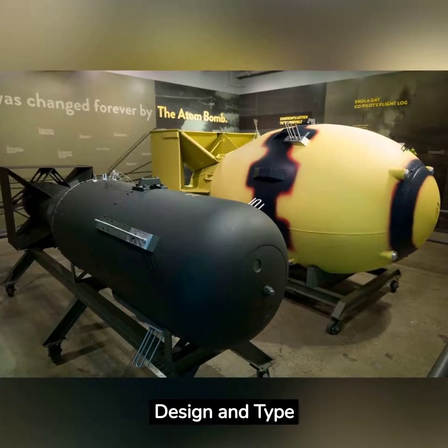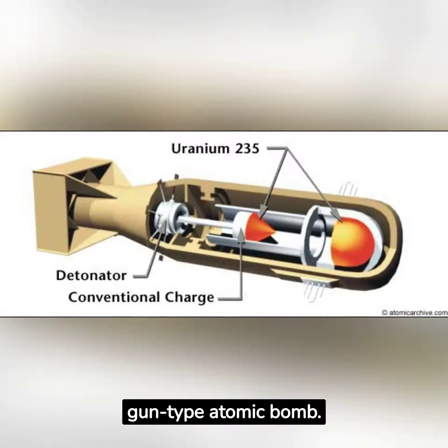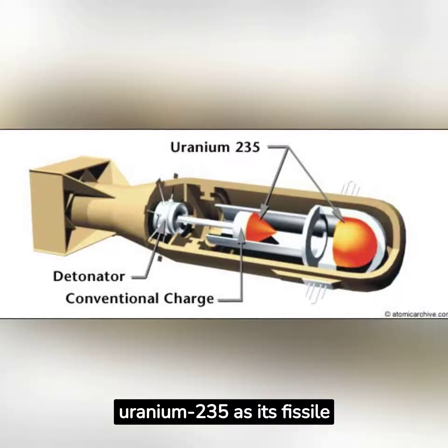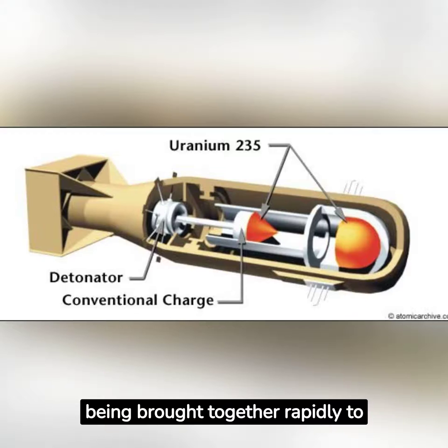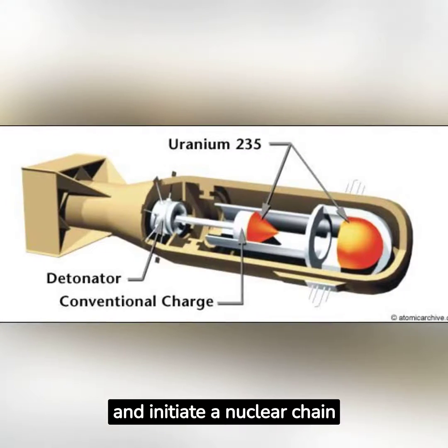Design and Type: Little Boy was a gun-type atomic bomb. It used uranium-235 as its fissile material, and its design involved two subcritical masses of uranium-235 being brought together rapidly to achieve a supercritical mass and initiate a nuclear chain reaction.